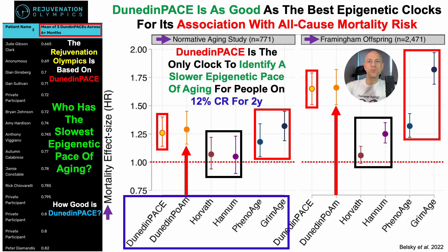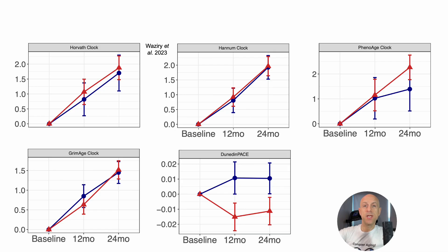But where Dunedin-Pace really shines is that it's the only clock to identify a slower epigenetic pace of aging for people who were calorie-restricted by 12% in a two-year study. That's shown here across five images. On the Y-axis, we've got the epigenetic change from baseline for the Horvath, Hannum, PhenoAge, GrimAge, and Dunedin-Pace epigenetic clocks.